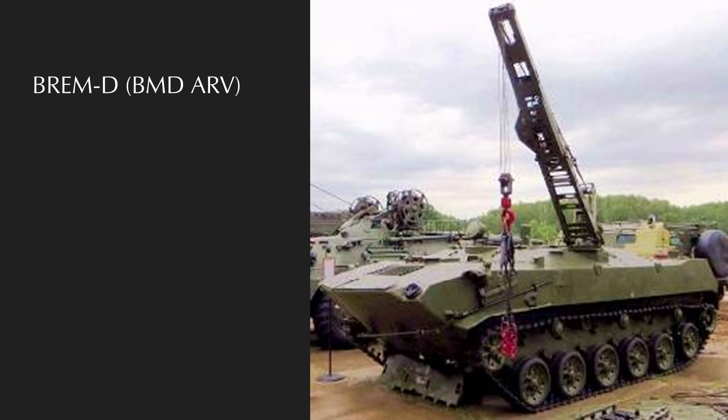Finally, we have the BREM-D — an amphibious airborne armored recovery vehicle. You can tell because it looks like a BMD that traded its turret for a crane. It entered service in the 1980s and isn't exceedingly common, as there aren't many mechanics who would crew an armored recovery vehicle and also desire to be thrown out of a plane behind enemy lines.